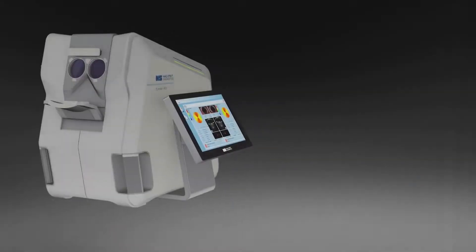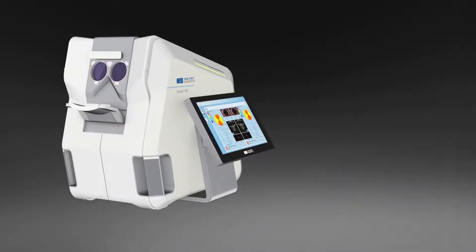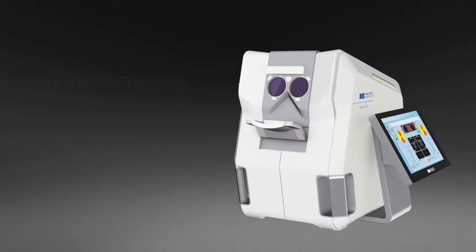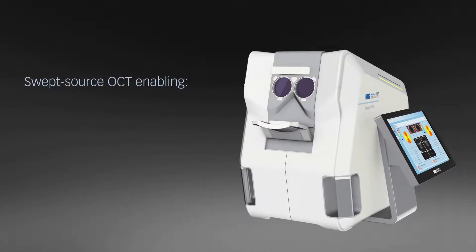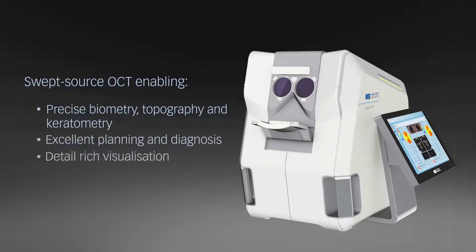With the iStar 900, Harkstrite is opening a new chapter in measuring, imaging and diagnosing the human eye. The iStar 900 features all swept-source OCT technology for precise biometry, topography and keratometry, excellent planning and diagnosis, and detail-rich visualization.